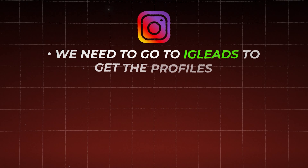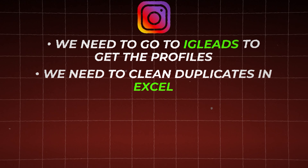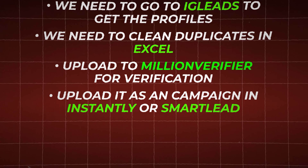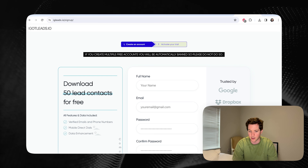Now for Instagram, we need to go to IG Leads to get the profiles. Then we're going to clean the duplicates in Excel, upload to Million Verifier for cleaning, and then upload it as a campaign in Instantly or Smartlead, the same way. So we're going to start by going to igleads.io and signing up for the free trial.